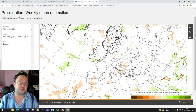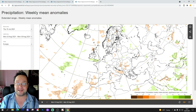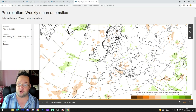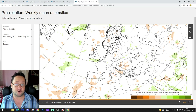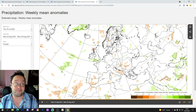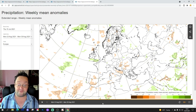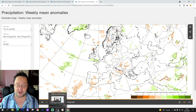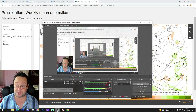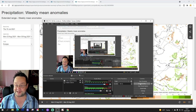Bear in mind this is just what the model is showing today — it could all look completely different on Tuesday when we look at this again. So take it with a pinch of salt for any forecast beyond five to seven days. That's that one done — we'll be back later with the weekend forecast and the 10 to 14 day which will include all regular features. Thanks for watching the ECMWF six-week forecast — see you later.